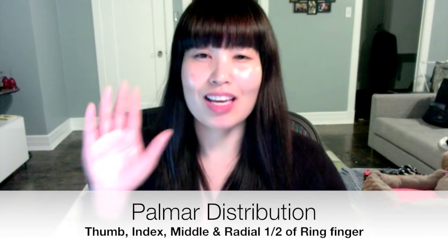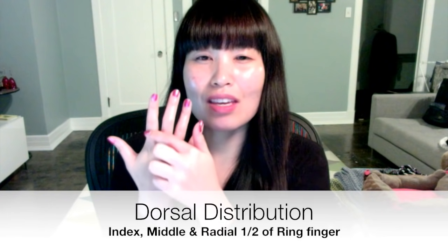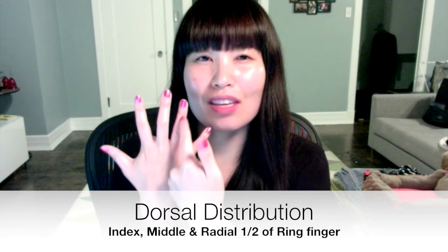Finally, we're going to talk about the median nerve injury. The distribution of the median nerve is on the palmar side: the thumb, index, middle, and the radial half of the ring finger. On the dorsal side, you have the index, middle, and the radial half of the ring finger. If you don't remember that exactly, just remember that for median nerve injury it's everything from the middle finger and on — functionally, it usually presents with these first three fingers.